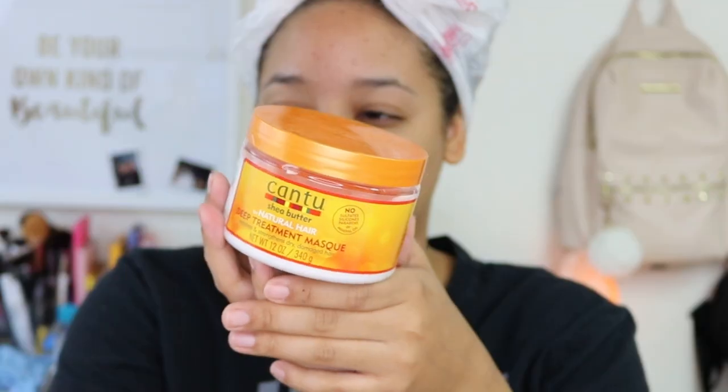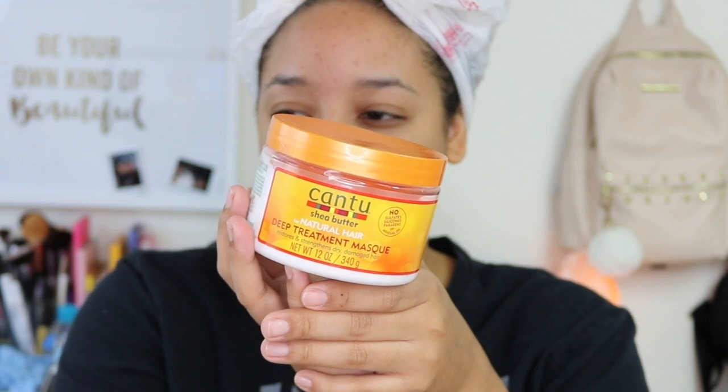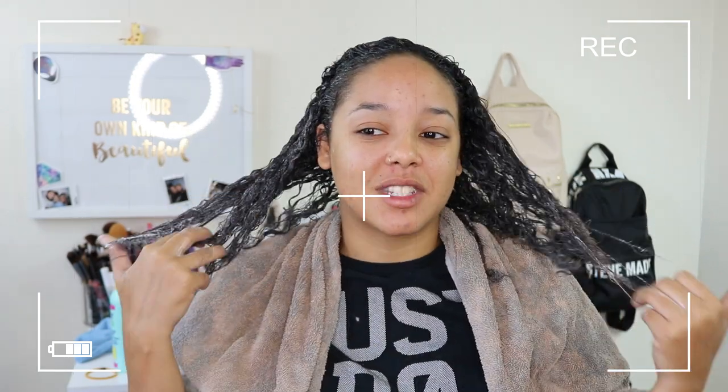So I went ahead and deep conditioned my hair. I used this Cantu deep conditioning mask right here and just detangled my hair, washed it, all that stuff. It's sitting right now, so that's why I look a little crazy with this grocery bag on my head because I don't have any shower caps. But if you ain't never had a shower cap and you were struggling, you already know you've put a grocery bag on your head too to lock in the moisture.